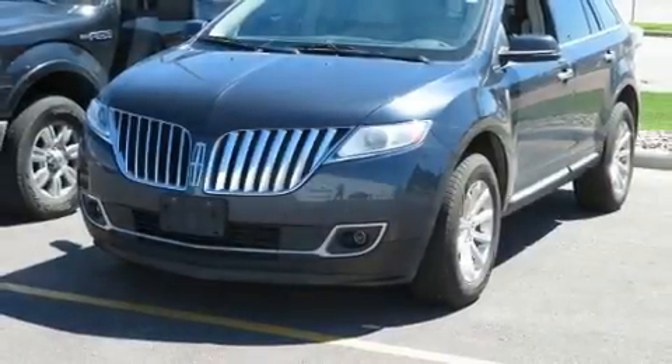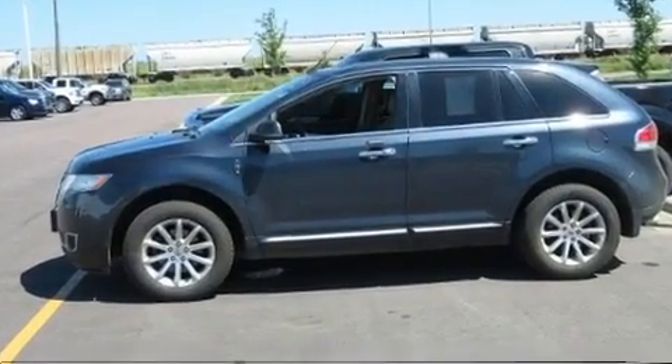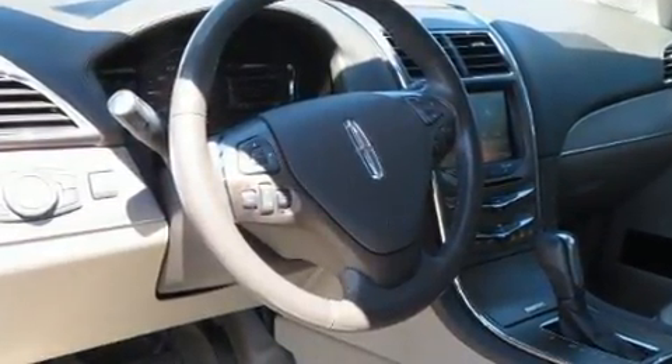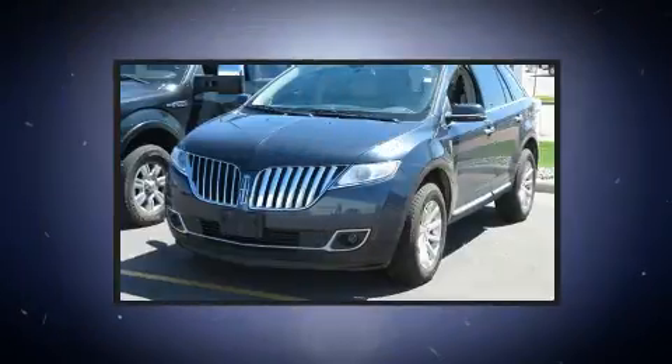Get excited about the 2013 Lincoln MKX. A 3.7 liter V6 engine pairs with a sophisticated six-speed automatic transmission. For added security, dynamic stability control supplements the drivetrain.